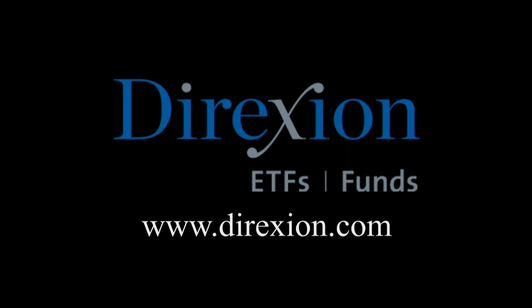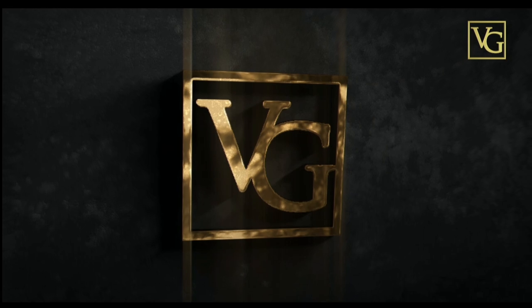Biotech is booming — whether you think the biotech bull has room to run or has run its course, trade LABU or LABD: Direxion's Daily S&P Biotech 3x bull and bear ETFs. Visit direxioninvestments.com/biotech today. Investors should consider investment objectives, risks, charges, and expenses carefully before investing — obtain a prospectus at 866-476-7523. This program is brought to you by Vista Gold, traded on NYSE American and TSX under the symbol VGZ.